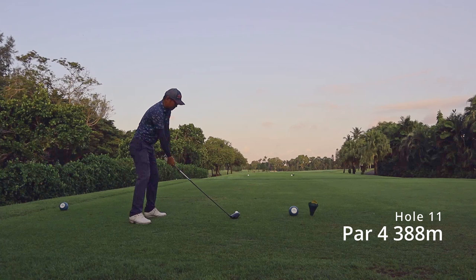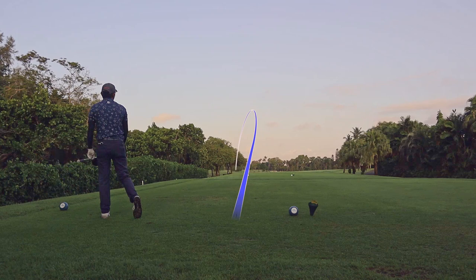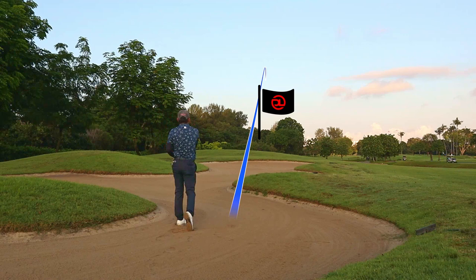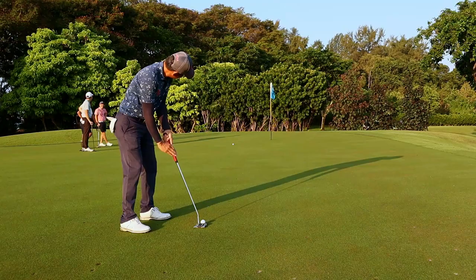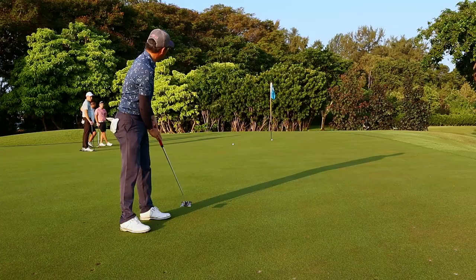Hole 11 is a par 4, dog leg left, with a fairway bunker on the left. I was told to play right of it, but I hit a draw and somehow the bunker's always in my way. The pin is right at the back — I've got a seven iron, trying to squeeze this just a little bit instead of a six iron, as I don't want the ball at the very back. From here I have a long putt for birdie. I've hit it quite hard, so I take a longer backswing on my putter just to get the full swing.